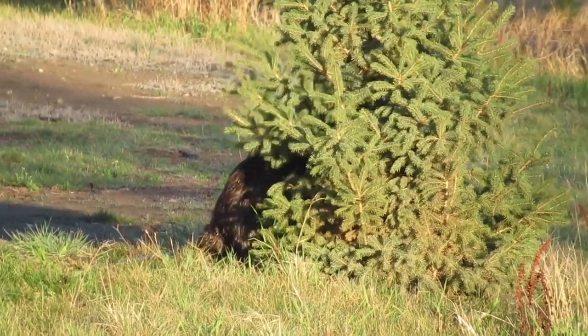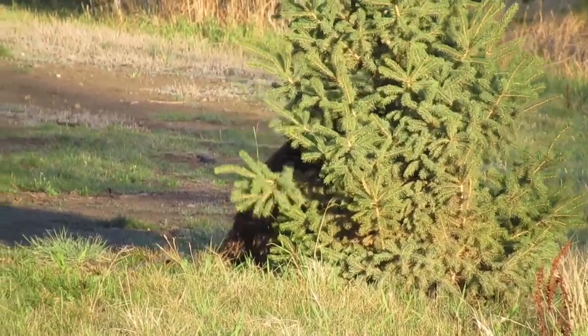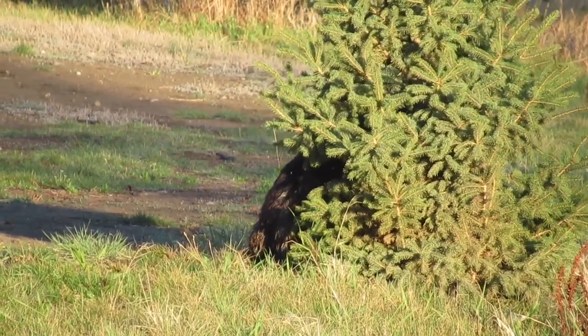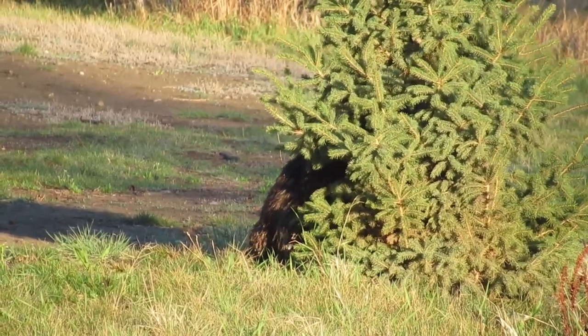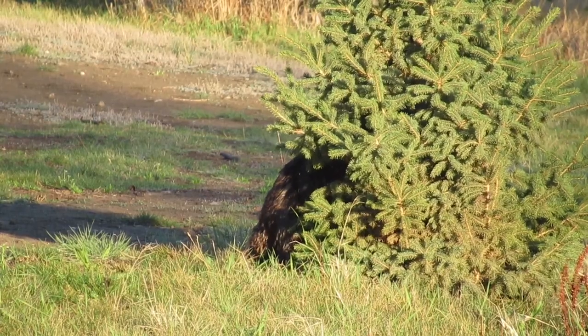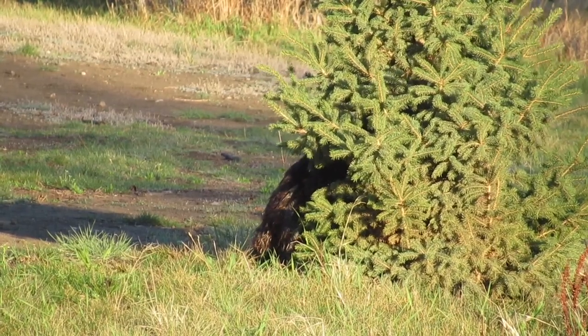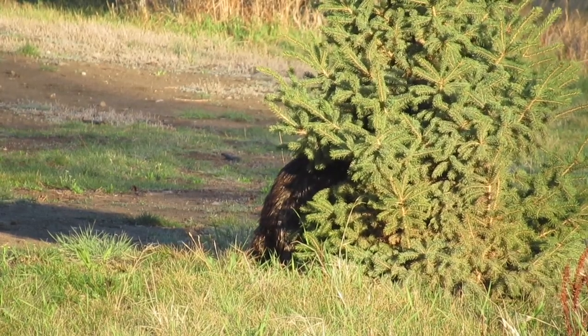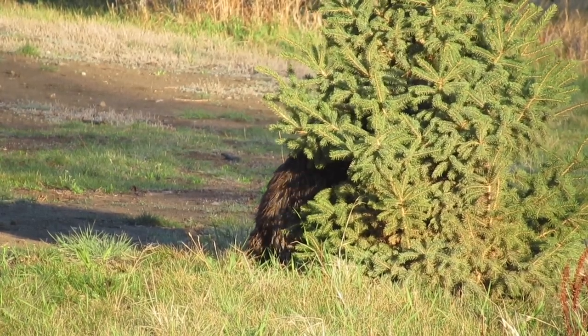I was quite surprised that when we got to the top of the hill, she went for this evergreen tree. This might be a fir tree — I don't know my trees very well — but typically the beavers go for deciduous trees and not these conifer-type trees. So I was really quite surprised, but was happy just to keep filming it and see what was going to happen.